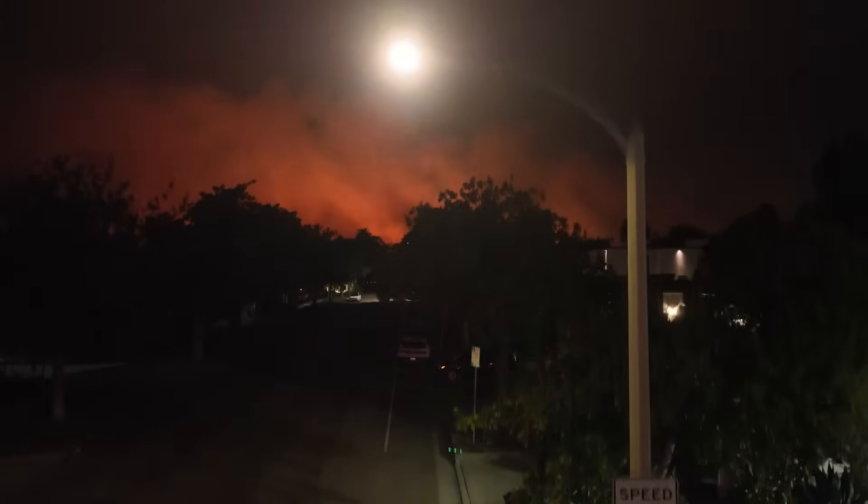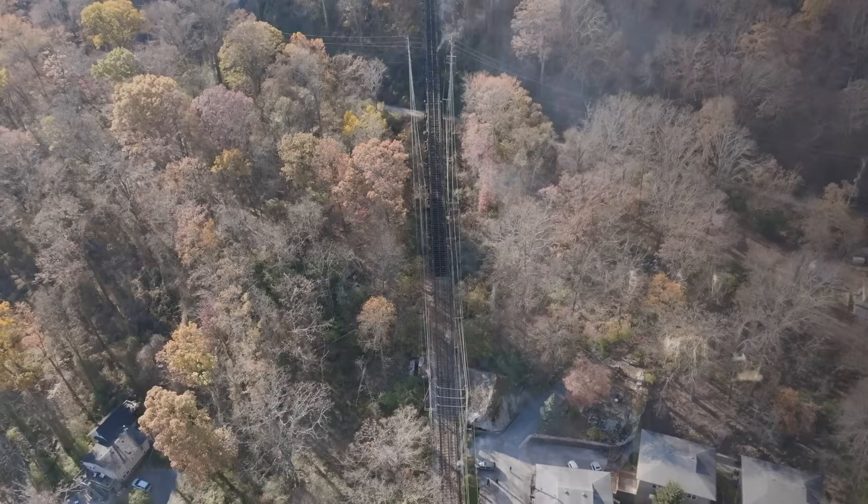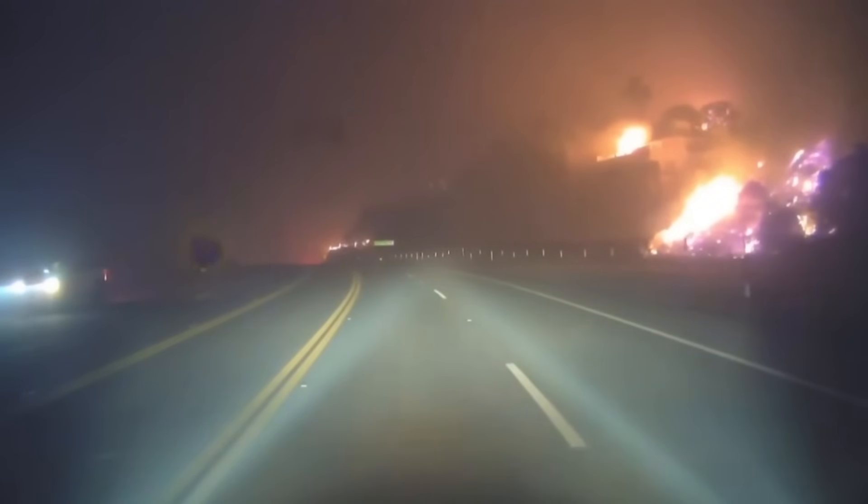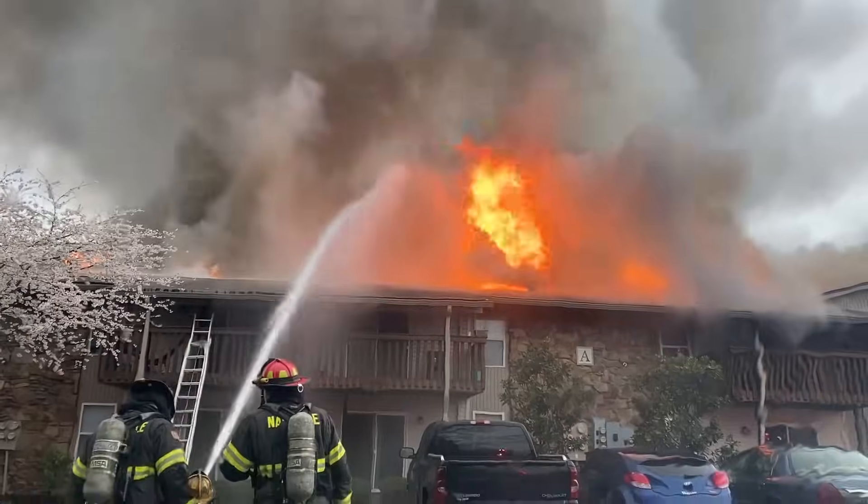After the devastating wildfires that have been rampaging across California, as well as many other wildfires in previous years in different states that have destroyed countless homes and buildings, it's time that we start talking about one of the lesser-known contributing factors when it comes to the spread of these fires, and that's vented attics.